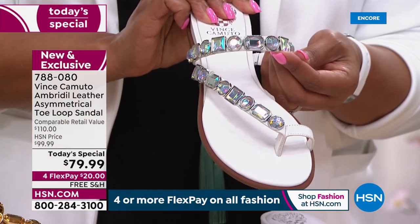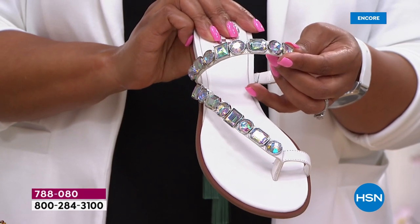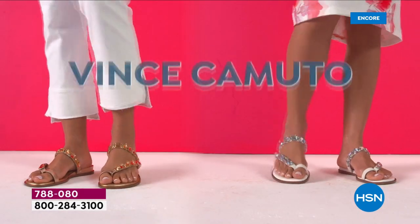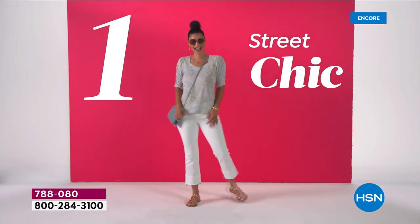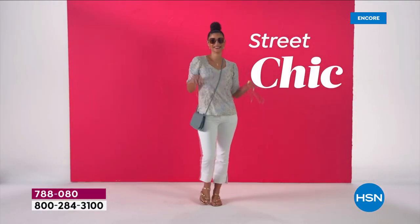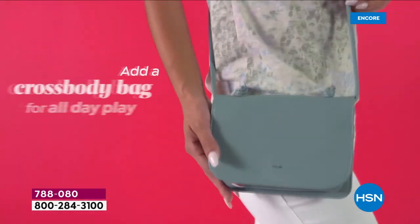Call us right now or go to hsn.com — it's $20 to get this home. All fashion today is on four flex pay. Get your color and size right now while we have it, because throughout the day we're going to lose colors and sizes. White is very popular.